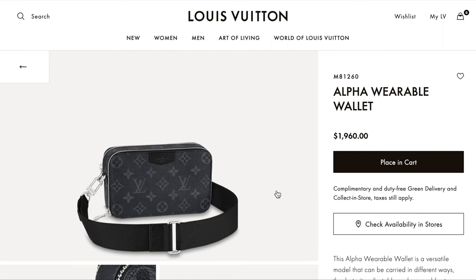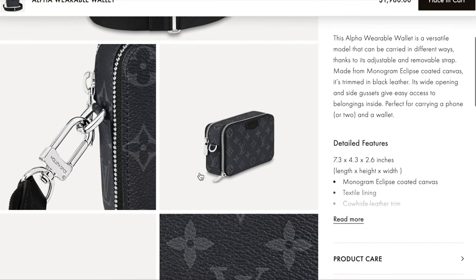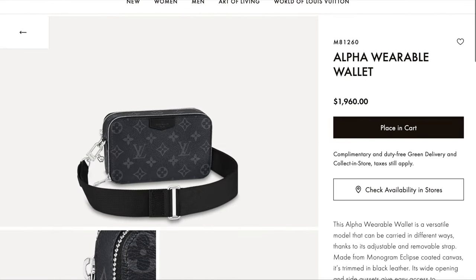This is the Alpha Wearable Wallet, priced at $1,960 in this classic monogram print with a black-gray spin to it. It has silver hardware and this kind of accordion-style opening, which I think is so practical as a wearable wallet option.